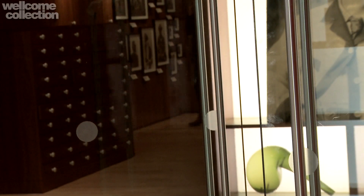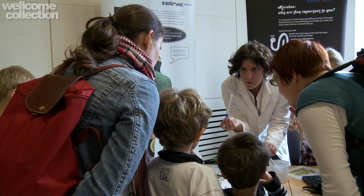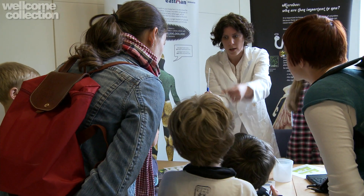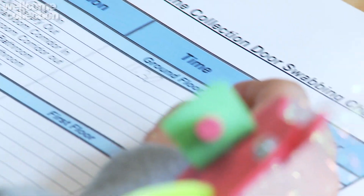We have an experiment which is looking at how many microbes there are in the building, specifically on the different handles in the building. I'm going to give you one of these. You have to be careful not to touch it at all, so hold it like that and try not to touch it on anything or yourself.